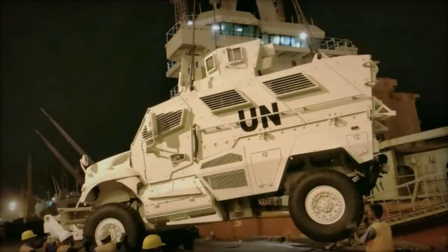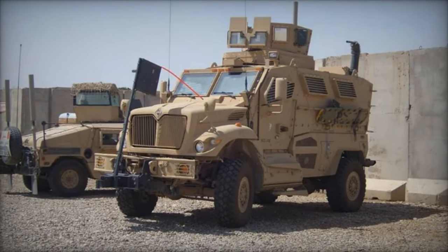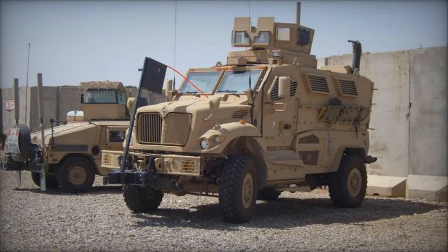In this article, we delve into the intricacies of the Navistar International Max Pro, exploring its features, history, and significance in contemporary military strategies.